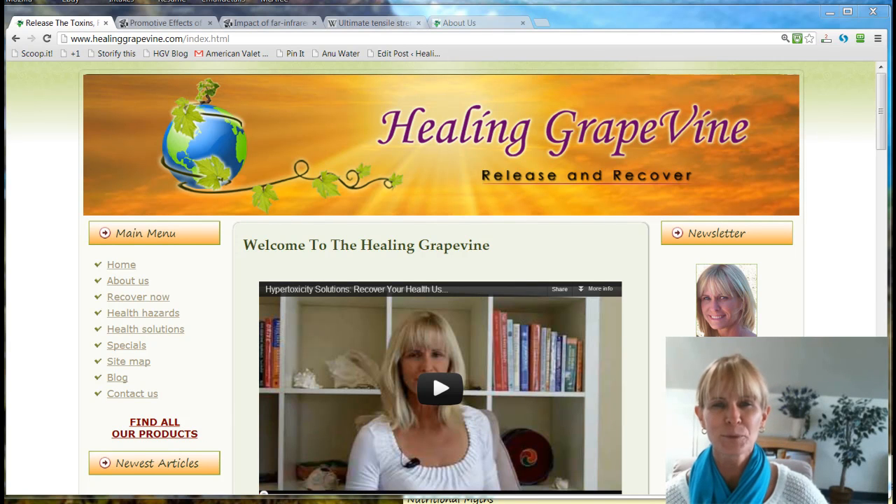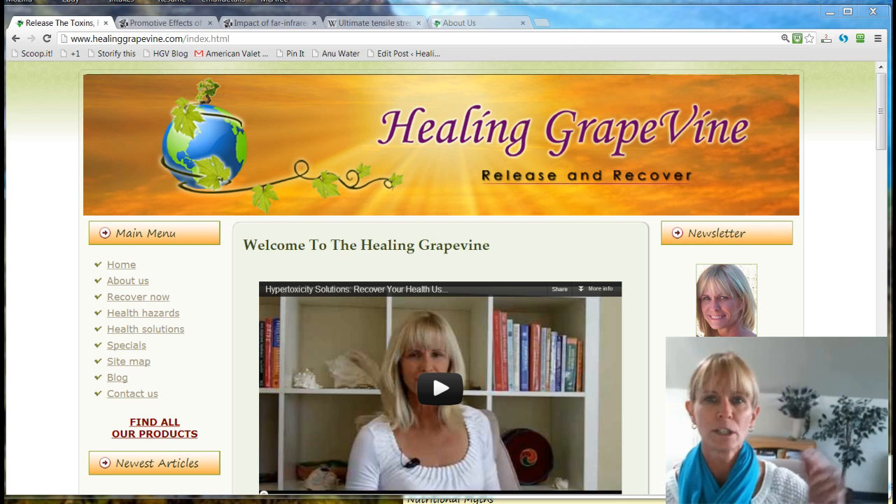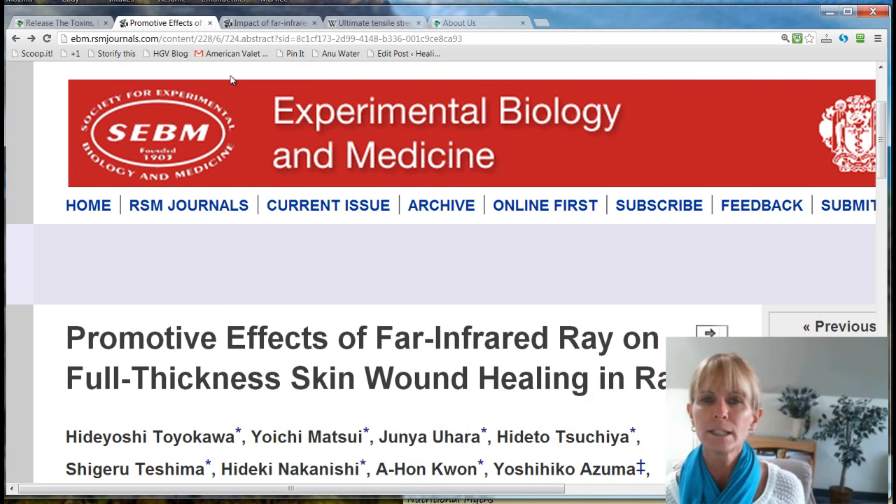Hi everybody, it's Ramona from The Healing Grapevine, and I've been doing some research today, digging a little deeper into some of the medical science research based on far infrared's health benefits and the healing properties behind far infrared. There are a lot of sort of looped links on the web about the benefits behind far infrared, and I really wanted to dig deeper into the medical sciences that are talking about really amazing stuff.